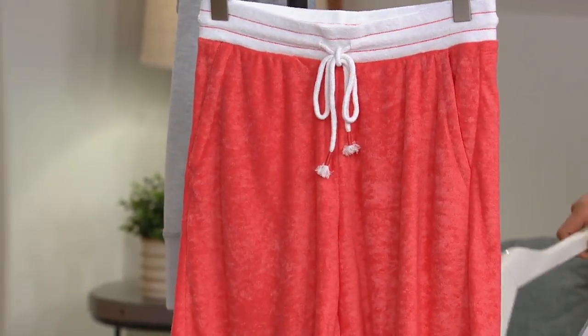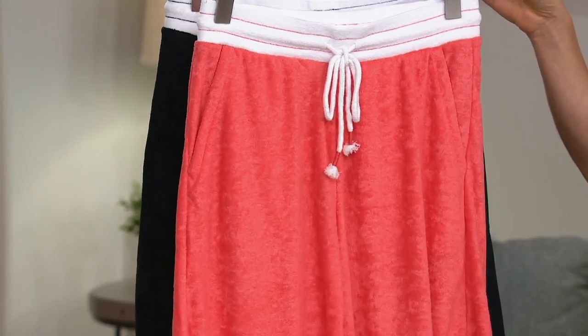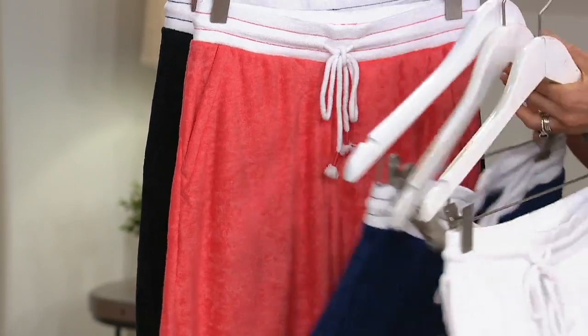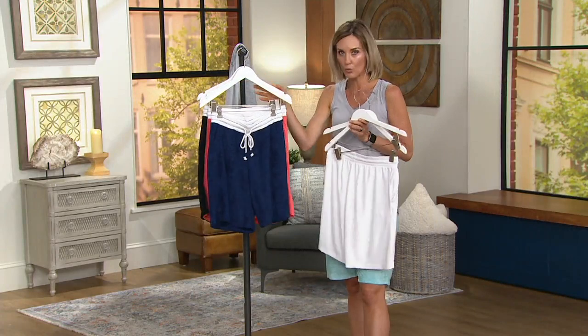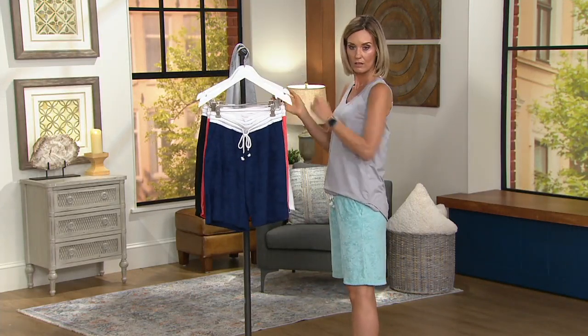And what Brenda has on is the coral, which is super super fun. I love these. The inseam is nine inches, so I love that it's a little bit longer. The shorts I bought for me and both of my daughters last year were the Cuddle Duds shorts — different fabric, but Cuddle Duds does great great shorts. The length is awesome.